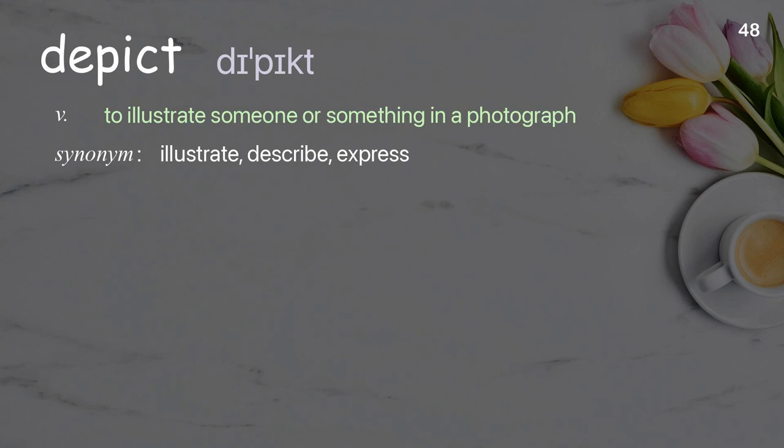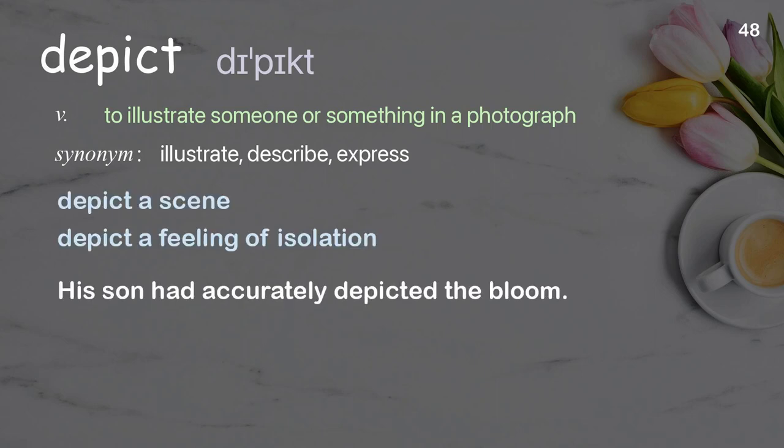Depict: to illustrate someone or something in a photograph. Examples: depict a scene, depict a feeling of isolation. His son had accurately depicted the bloom.